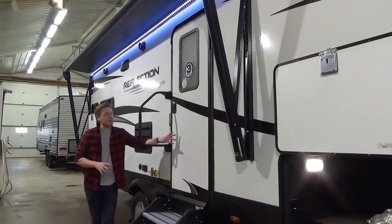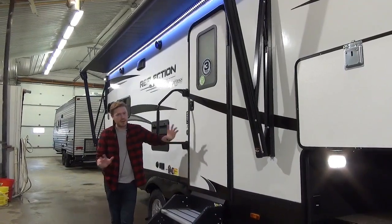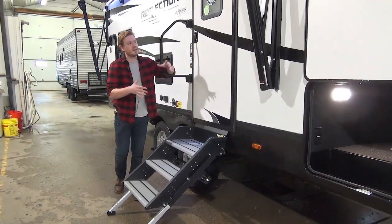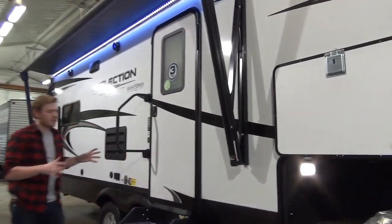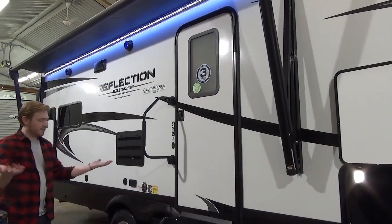Coming down to our entry door, two things you're going to notice. First thing is the solid steps from LCI — everybody loves them. These flip right up inside for transit and they eliminate all step bounds. The second thing is that the door is slightly wider than your standard RV door. It's just a few inches, but it does make a big difference when you're going in and out with armfuls of trays of food.